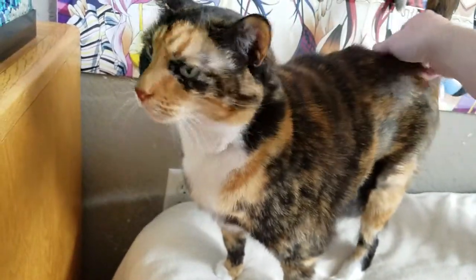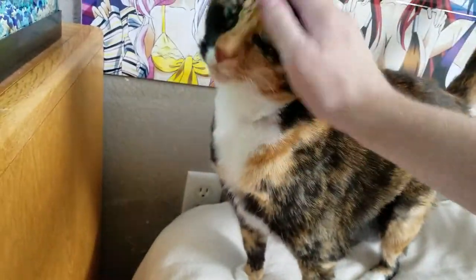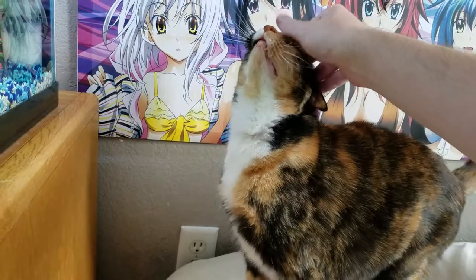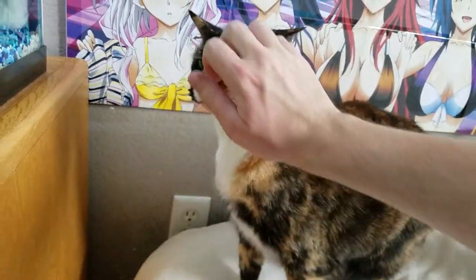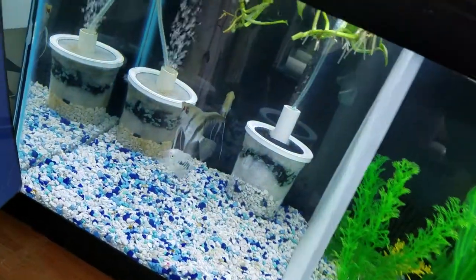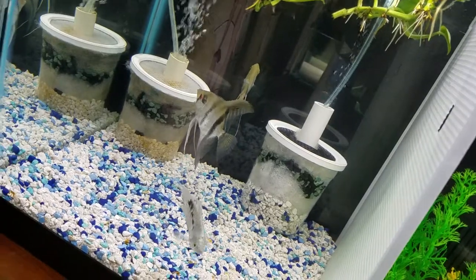I've got my little tank inspector right here. You're my little tank inspector, and you're also replacing Patty, because Patty doesn't want to be in my room anymore for some reason.